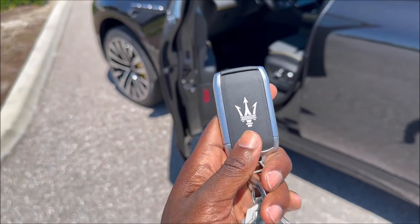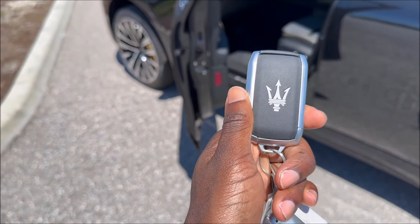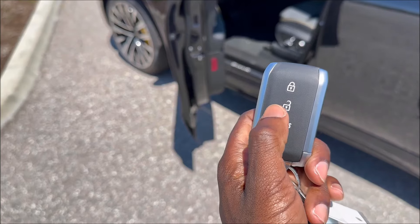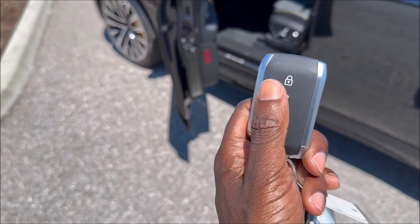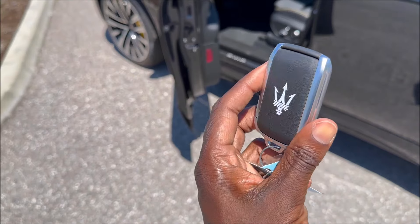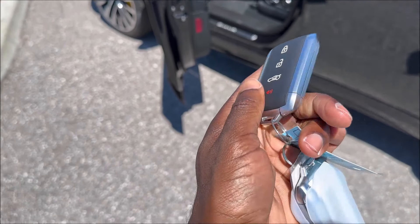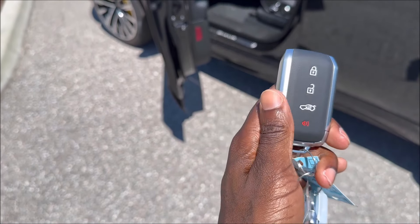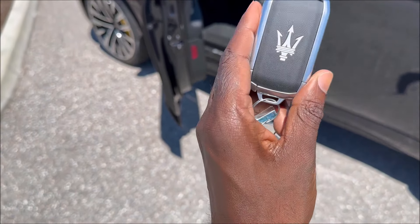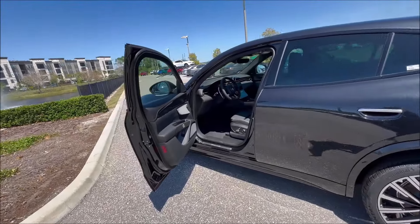Maserati debuted a new key fob with the Grecale. It features a lock button on top, unlock, trunk release, and panic button, with a leather face and aluminum sides all around, finished with an aluminum Trident. There's also a physical key hidden in the corner — you can pull it out if the key fob battery dies to bypass the e-latch.